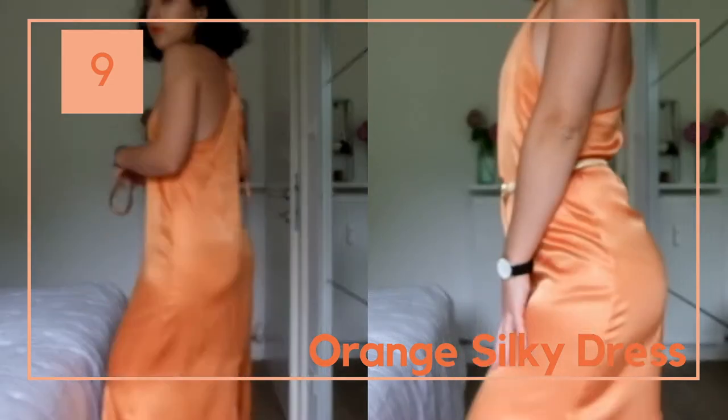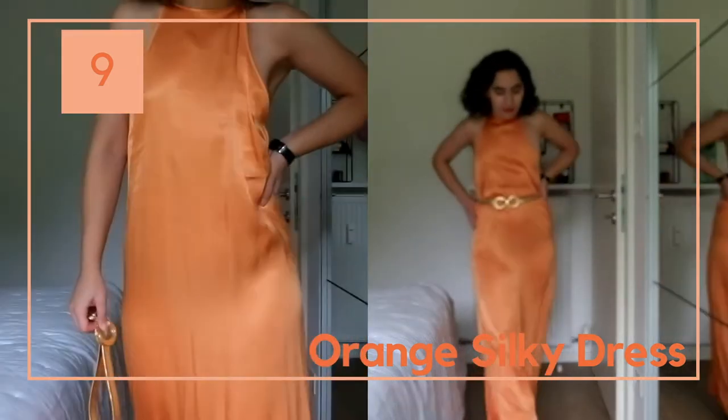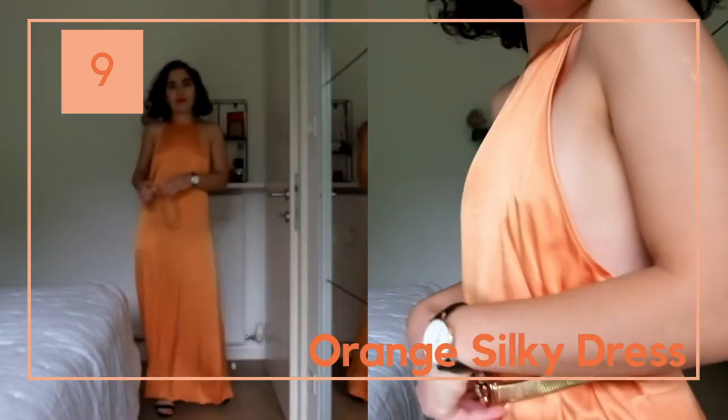My favorite dress from Zara this summer — it's affordable too. I personally prefer it with a belt, but you can see both ways here. The belt is also from Zara.